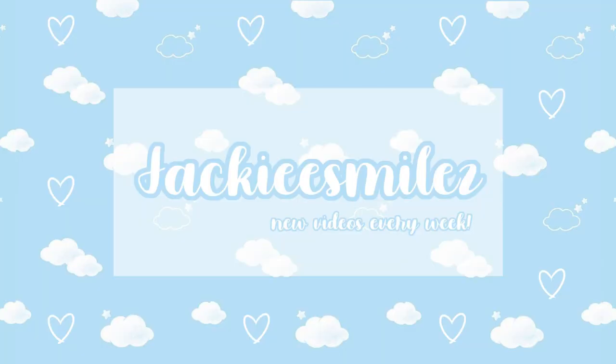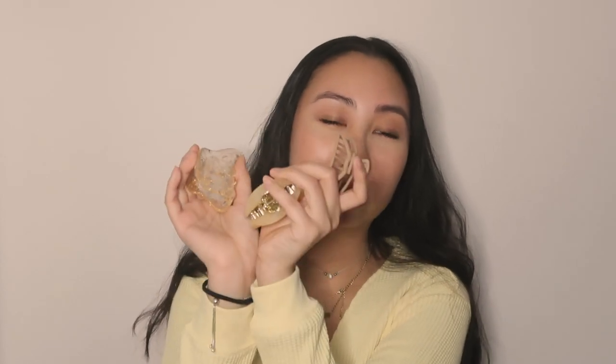Hey guys, welcome back to my channel, it's Jackie and today I'll be showing you some of my April favorites. Starting off, I've been really into the Y2K claw clip look, so I have a few favorite ones here to show you.